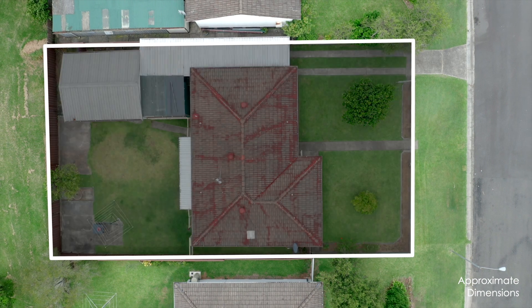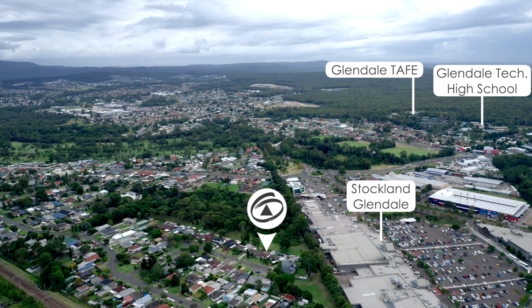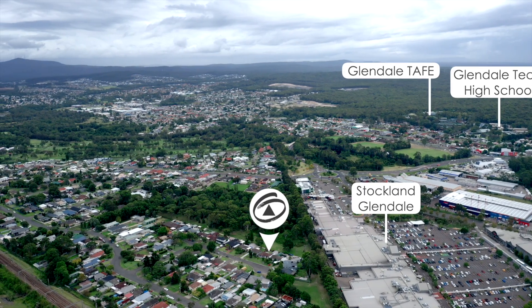Set in a peaceful quiet cul-de-sac, it's located on a 510 square meter block, with 17 meter frontage and approximately 29.9 meters deep.